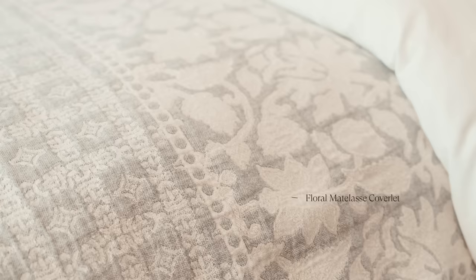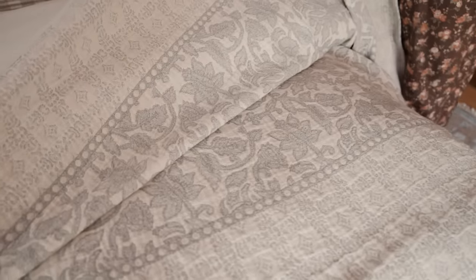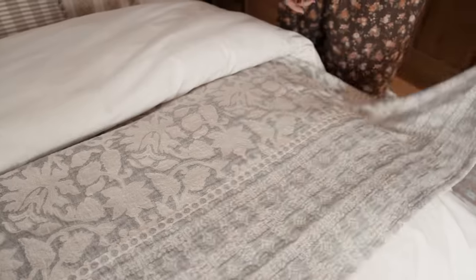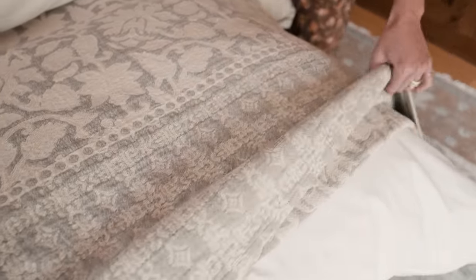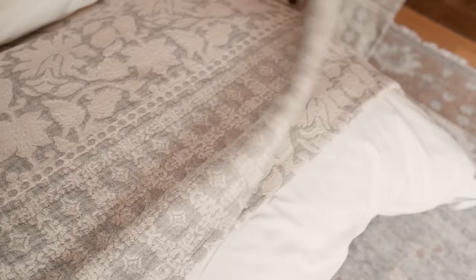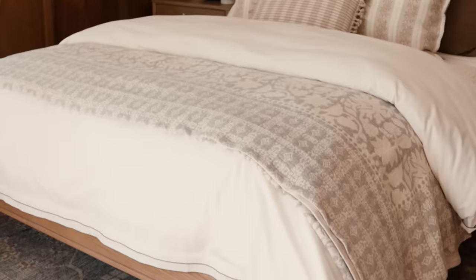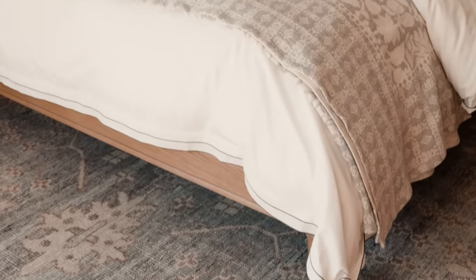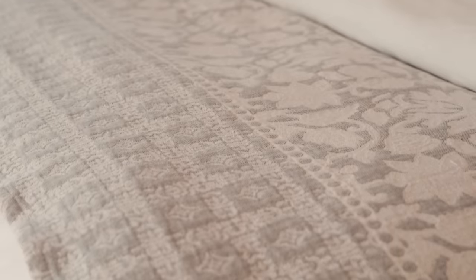I am in love — this blanket practically brought me to tears. It's reversible, so you get cream and gray on one side, but the main side has this gray with a gorgeous hand feel and a really great drape. When I'm looking at blankets to style, I want a good drape because it makes your bed look more cozy and inviting when everything isn't so stiff.